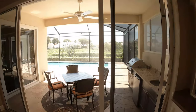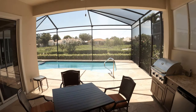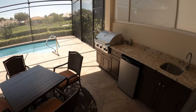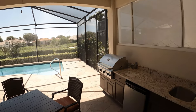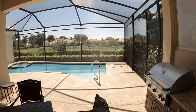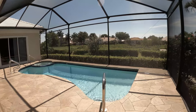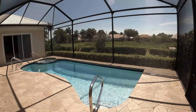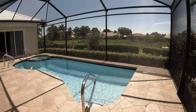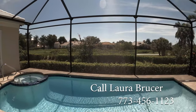You will love entertaining outdoors. Your outdoor kitchen makes it easy — built-in grill, under-mount stainless steel sink and a granite countertop, outdoor refrigerator, and plenty of cabinet space.